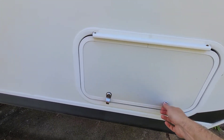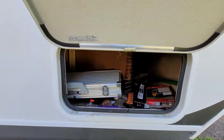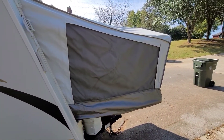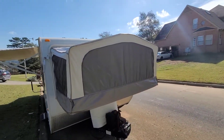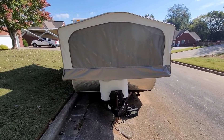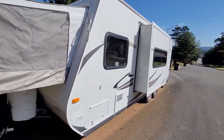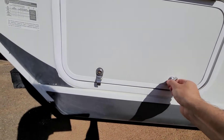Exterior storage on both sides. Large queen size pop-outs on the front and the back. Two propane tanks. Living room slide-out. More exterior storage.